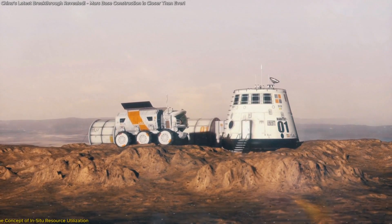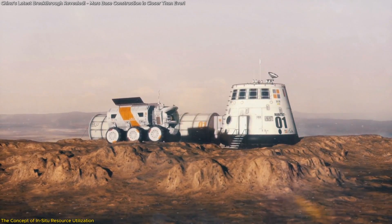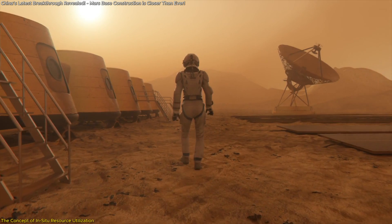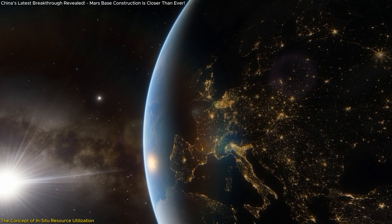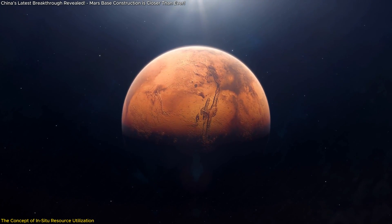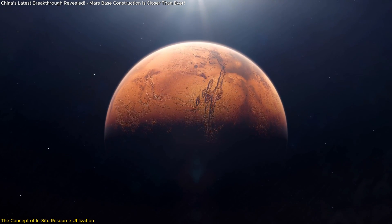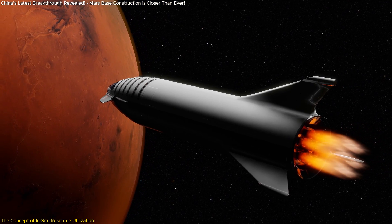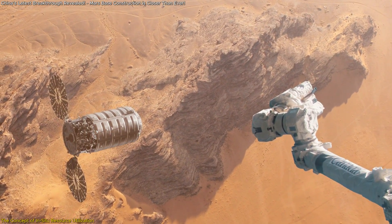In situ resource utilization, or ISRU, is a game-changing concept in space exploration. It refers to the practice of using local resources to sustain human missions on other planets, reducing the need to transport materials from Earth. This is especially important for Mars, where the cost of shipping construction materials through space would be astronomically high. Instead of sending tons of steel or concrete, scientists are focusing on harnessing what's already on Mars — its soil.